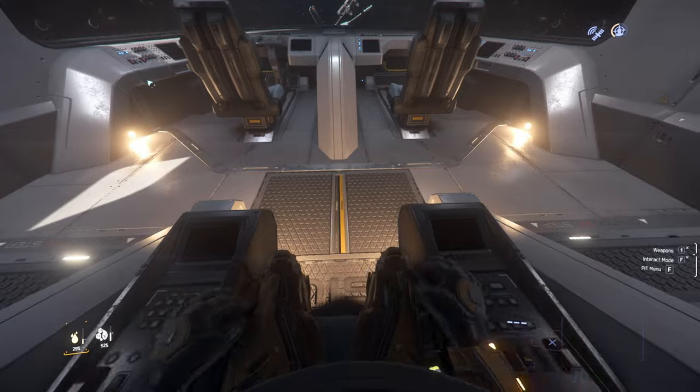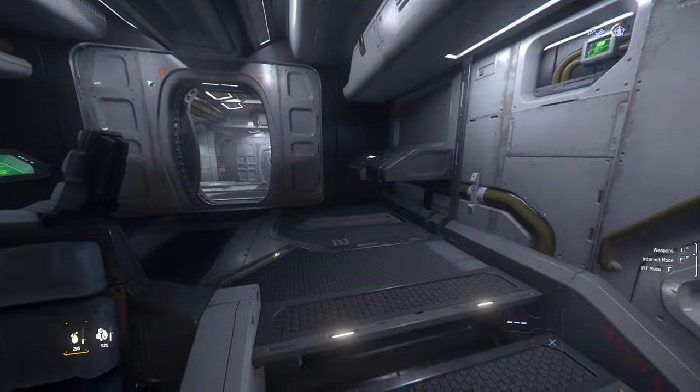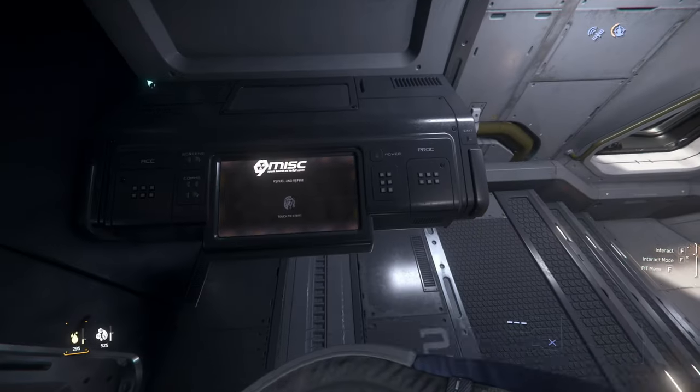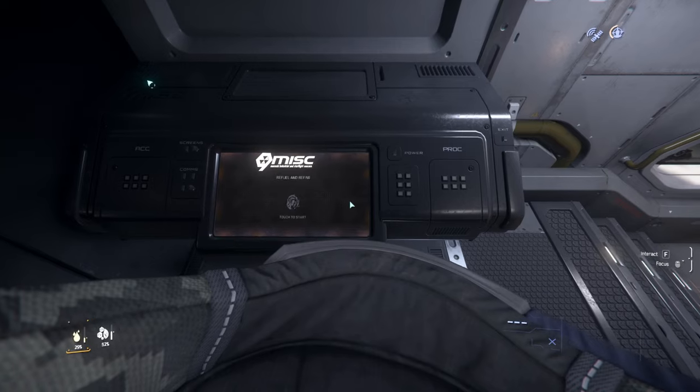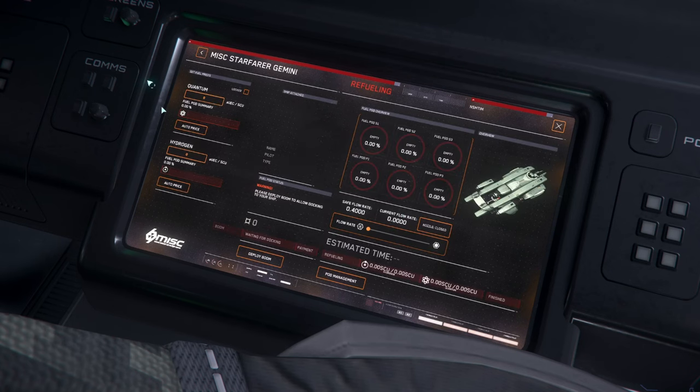All right, so it looks like we can shut down the ship from the captain's seat. And there's a refuel menu — okay, so refining... we don't have any fuel at the moment. I can see auto-price options and hydrogen. So this is where we would manage the refueling for other ships.